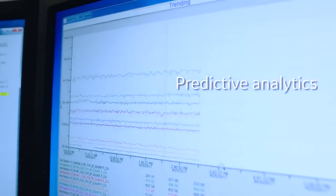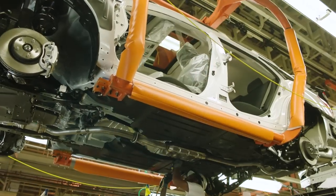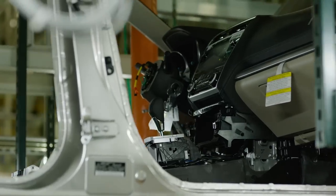Like every other company in America, the officers in the company want more real-time data. Every single Subaru that runs down the line gets filled with antifreeze, AC charge, fuel.